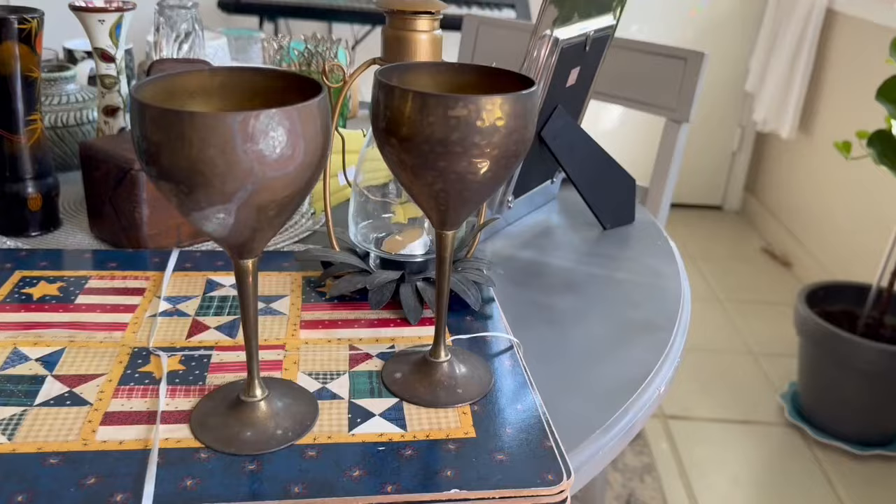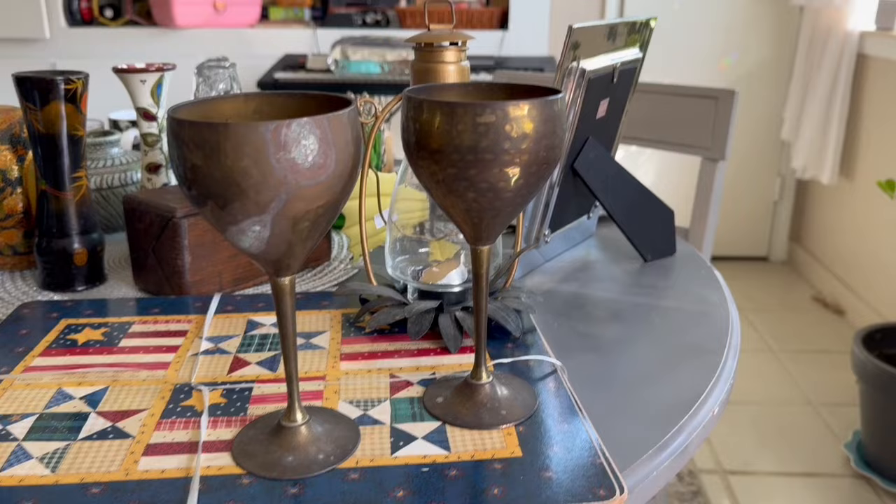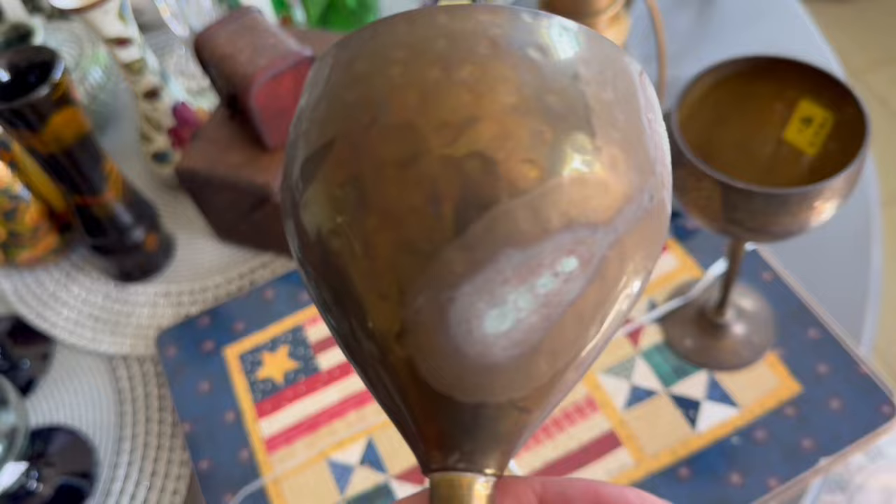I found this fabulous set of brass goblets — once they're polished up, they will be worth a pretty penny. I don't know if they'll sell through right away — it may depend on how I hashtag and list them. I will have to polish them quite a bit. They're hand-hammered brass and this one has some oxidation on it, so if any of you have experience getting that out, please drop a comment and let me know.